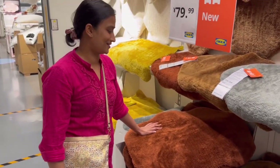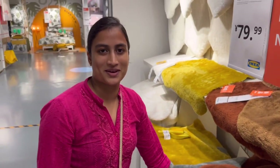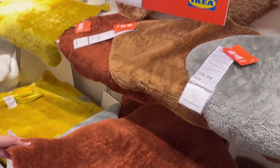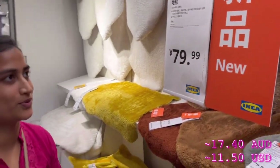These are so soft guys. I think this would be so nice to just keep your bare feet on it. And this is a new collection as well. I love the colours — yeah, I really like it. It's very nice.